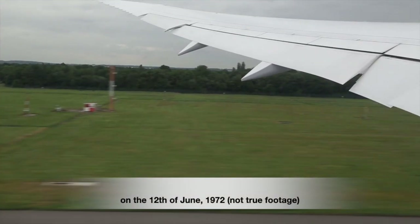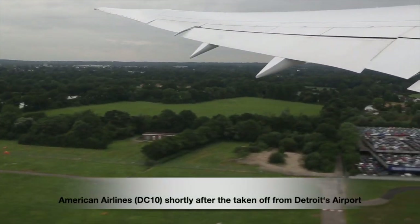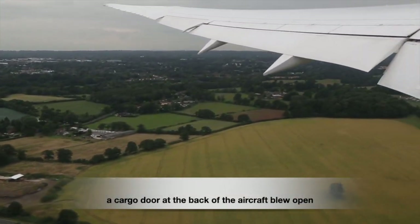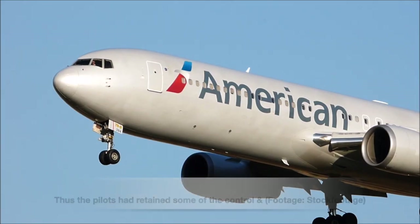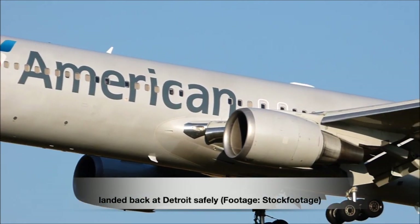On the 12th of June 1972, an American Airlines aircraft, shortly after taking off from Detroit's airport, had a cargo door at the back blow open. Only 67 people were on board, so the floor collapsed only partially, and the pilots retained some control and landed back at Detroit safely.